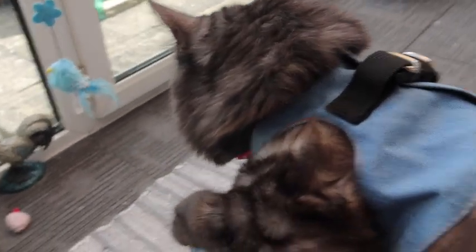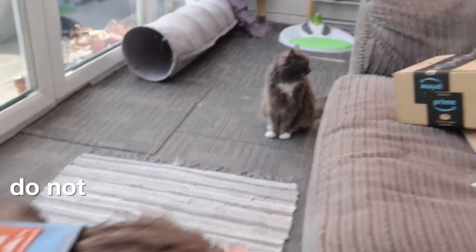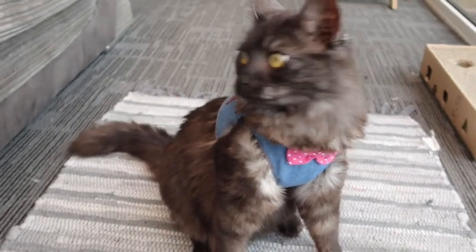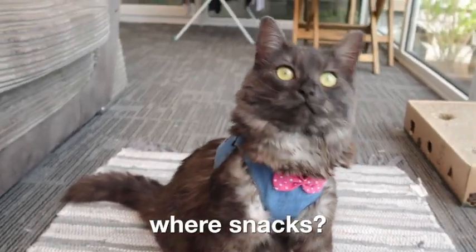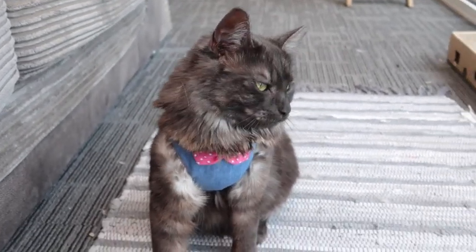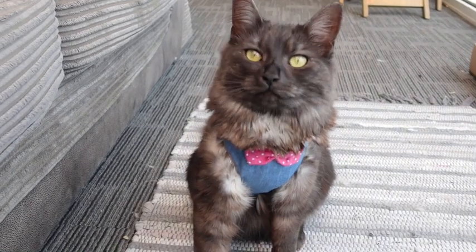Mouse has come to inspect them as well. Oh, look at the little bow tie — yes, so handsome! Good boy.